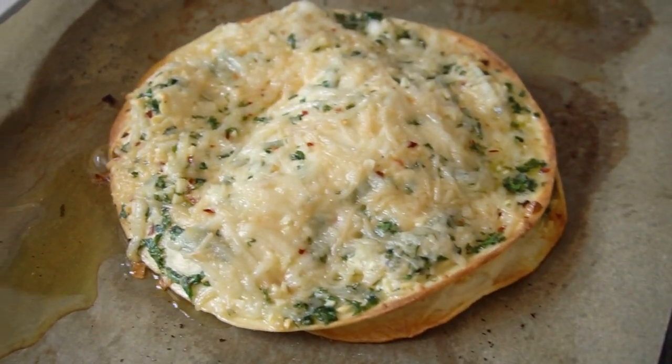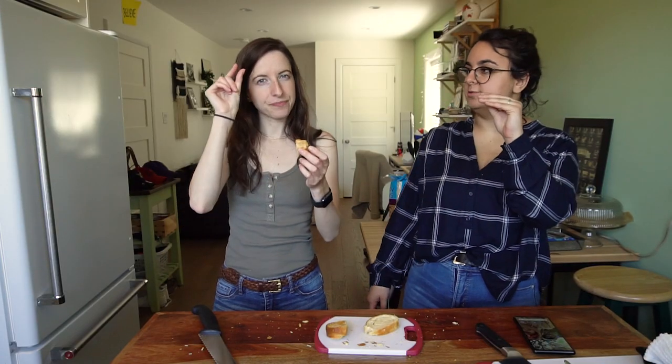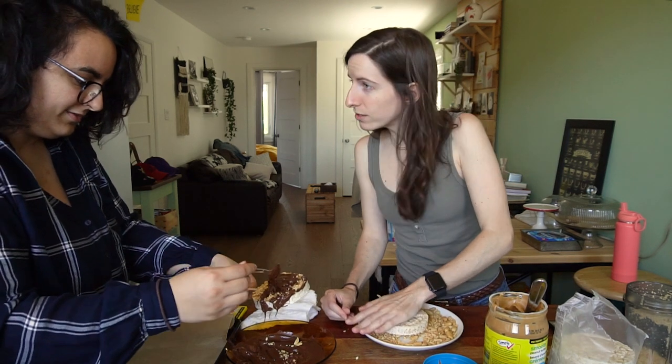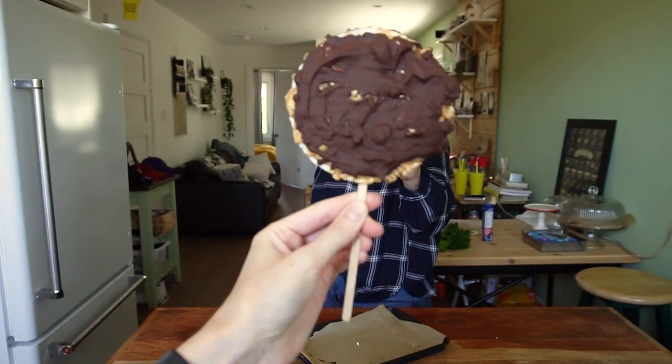If you just ignore the puddles of grease around it. It's got a little bit more butteriness to it. It's time for TikTok again. Time for TikTok. TikTok on the clock.